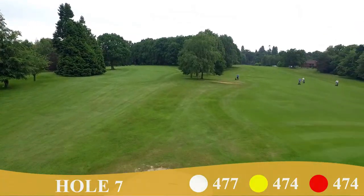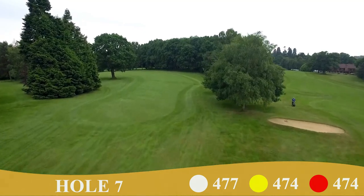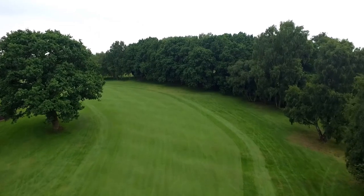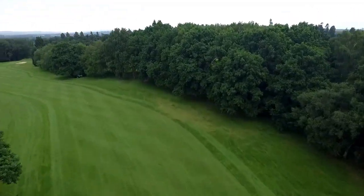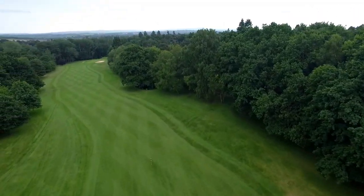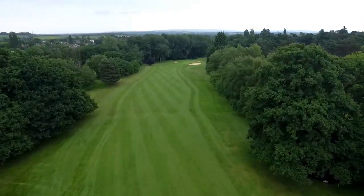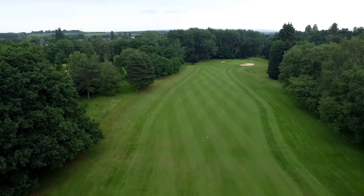The par-5 seventh, known as the shed hole, has an intimidating tee shot, where you have to miss the huge oak tree on the left if you are to create a good angle for your second shot. However, the young and brave will take on the big tree from the tee, which offers the chance to reach the green in two.